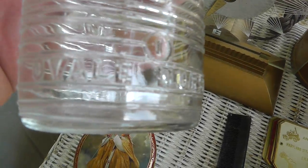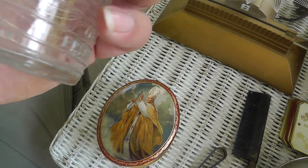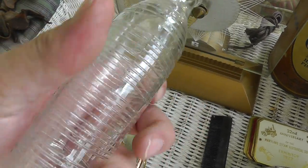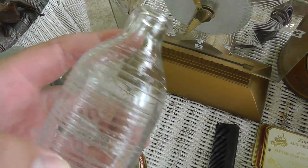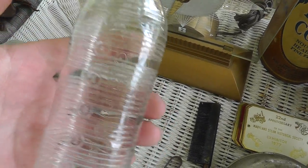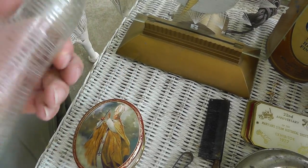Antique baby bottle. Oval Nursery — Phoenix. I've seen these before, but I've never seen the ribbed kind. Maybe I just wasn't paying attention. You just take this, slap a little nipple on there, and feed your baby. Paid $10 for this, just because I've never seen one with the ribs before.